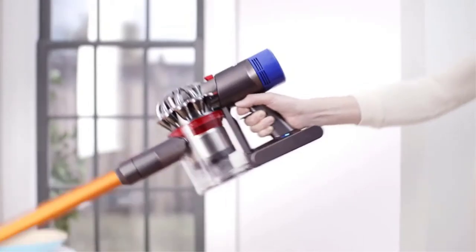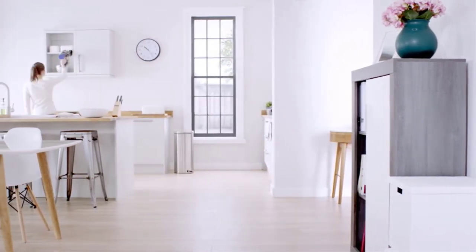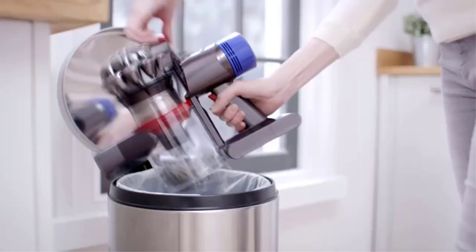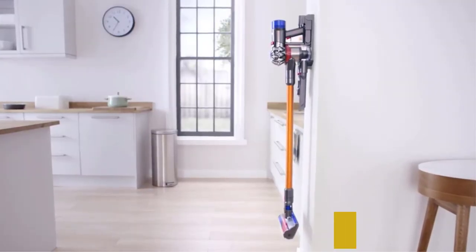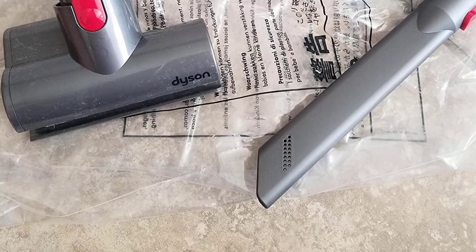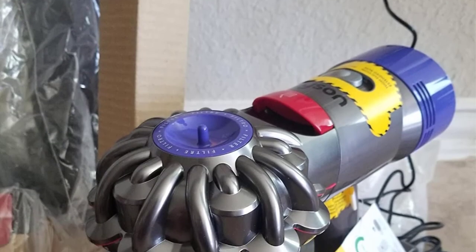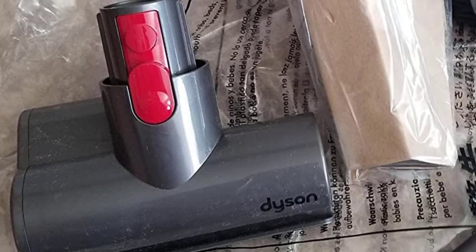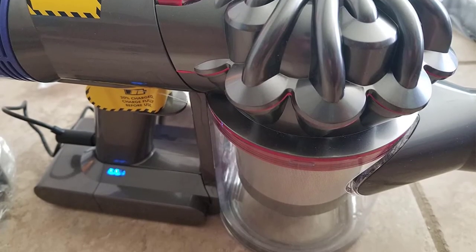Cord-free. Hassle-free. Powerful suction. Up to 40 minutes run time when using a non-motorized tool. Suction power max mode 115AW. Lightweight and versatile for easy home cleaning. Instant release trigger means battery power is only used while it's cleaning. Requires charging for 4 hours minimum before first use. Up to 30 minutes of fade-free power with the soft roller cleaner head. Up to 8 minutes of fade-free power in max mode. Drive stiff nylon bristles into carpets to capture deep-down dirt. Whole machine HEPA filtration captures allergens and expels cleaner air than the air you breathe. Washable lifetime filter. Powered by the Dyson Digital Motor V8, engineered to pick up ground-in dirt and fine dust from hard floors and carpets.